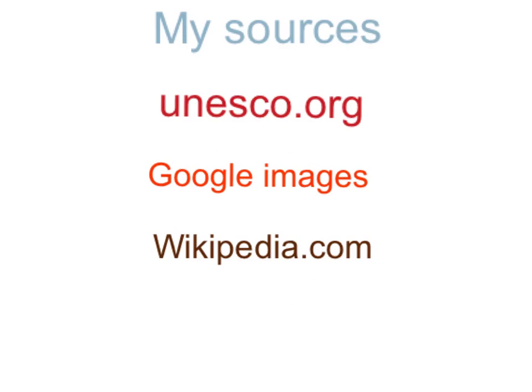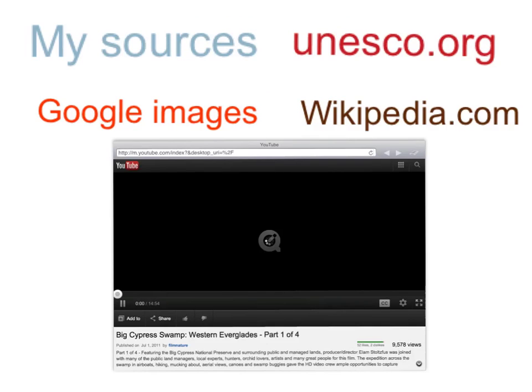My sources are UNESCO.org, Google Images, and Wikipedia.com. Hope you enjoyed this video.